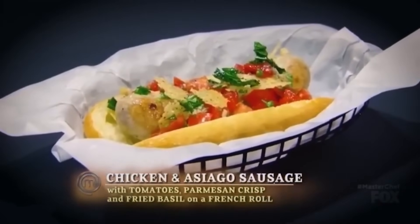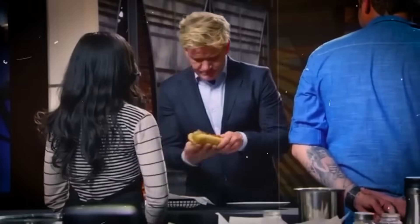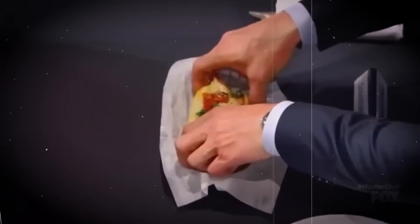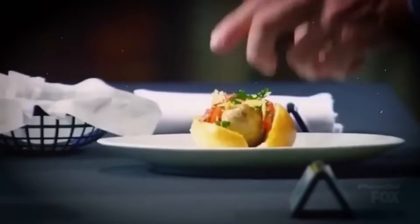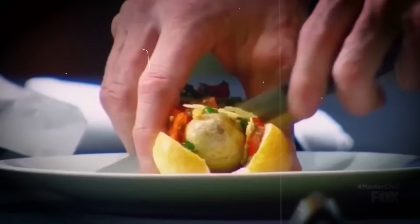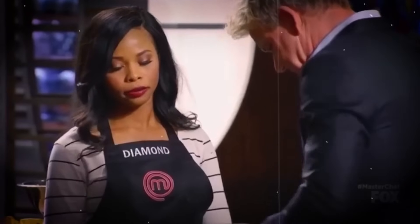Diamond explained that she had chosen to use chicken thighs and included the chicken skin for extra flavor. The visual presentation was quite appealing, with bright colors that caught the eye. However, there were some doubts about the Parmesan crisp — it looked good, but there were questions about whether it would enhance the dish overall. As one judge noted, it looks quite bright and has visual impact, but there were reservations.